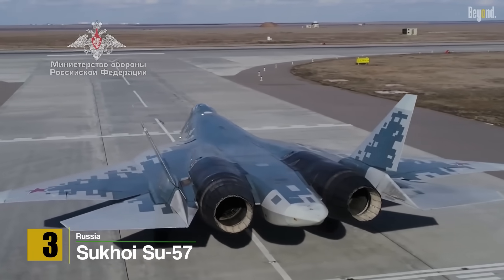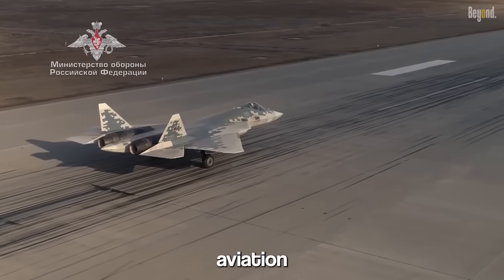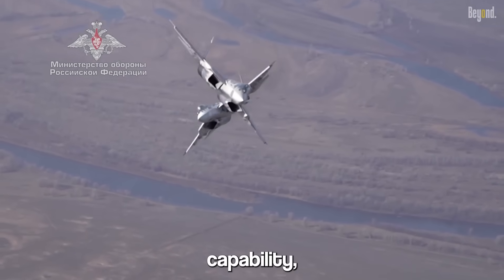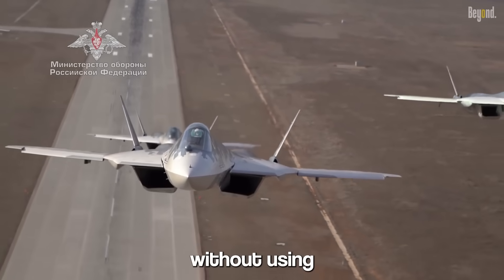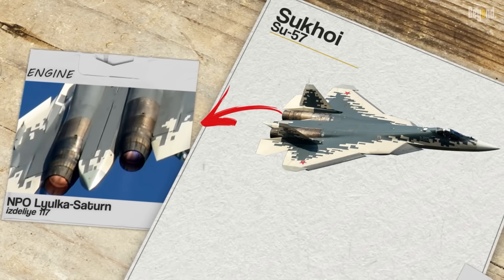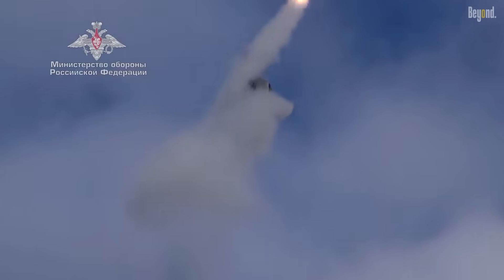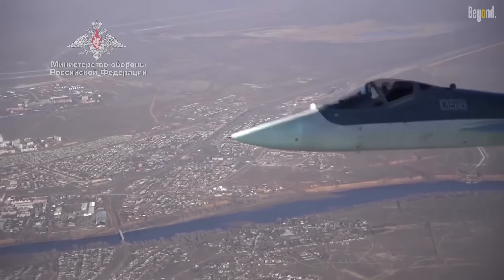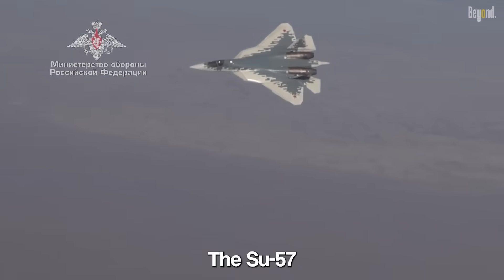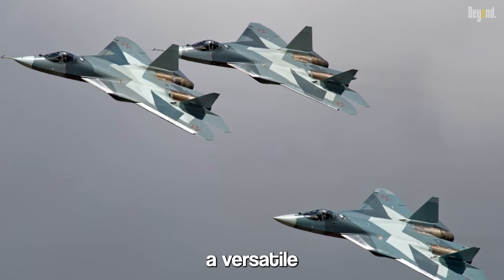Number 3: Sukhoi Su-57. The Sukhoi Su-57, formerly known as the PAKFA (Prospective Airborne Complex of Frontline Aviation), is a fifth-generation stealth fighter developed by Russia. It features advanced stealth technology, supercruise capability — the ability to sustain supersonic speeds without using afterburners — and highly maneuverable flight control systems. The Su-57 has a top speed of approximately Mach 2 and is armed with advanced air-to-air and air-to-ground missiles as well as guided bombs. It incorporates advanced avionics, an Active Electronically Scanned Array (AESA) radar system, and an advanced sensor suite for enhanced situational awareness, making it a versatile and potent fighter jet.